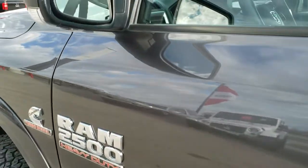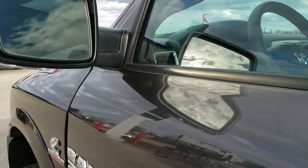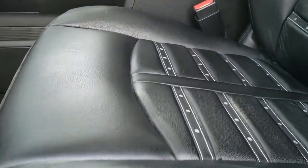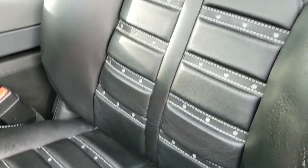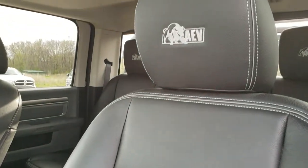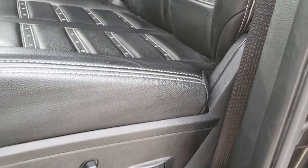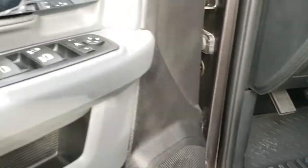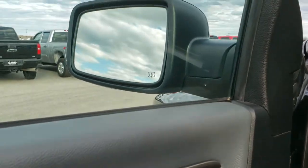Has the heated mirrors with the built-in directional signals. Inside the Prospector, the AEV conversion gives you the custom bolstered black leather interior, AEV stitch headrests, no rips or tears on the seats. Power driver seat with lumbar, factory all-weather floor mats throughout. Power windows, power locks, power folding mirrors. It does have auto headlamps.